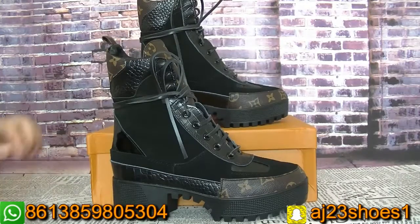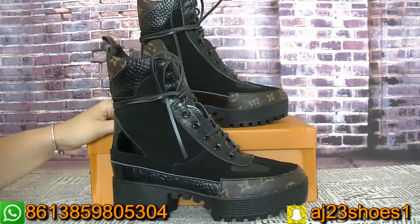Hi YouTube, this is Alisa. Today I will show you a pair of boots from the Louis Vuitton brand.